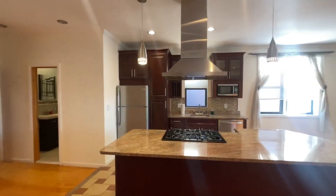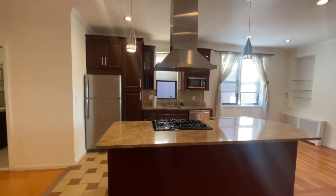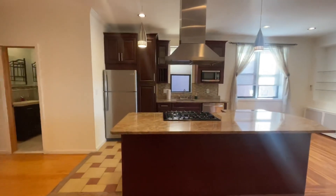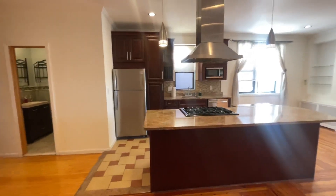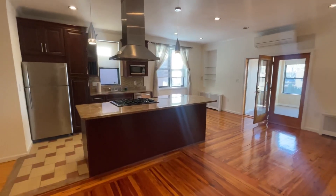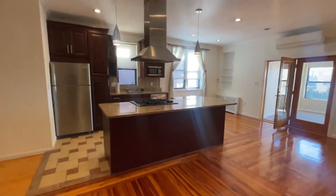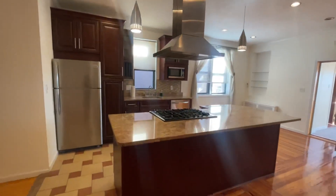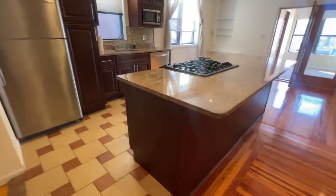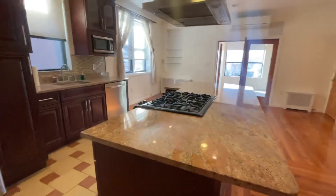2119 74th Street, second floor. It's a renovated two and a half bedroom apartment. This is the living area — beautiful kitchen, there's a breakfast bar and granite countertop.